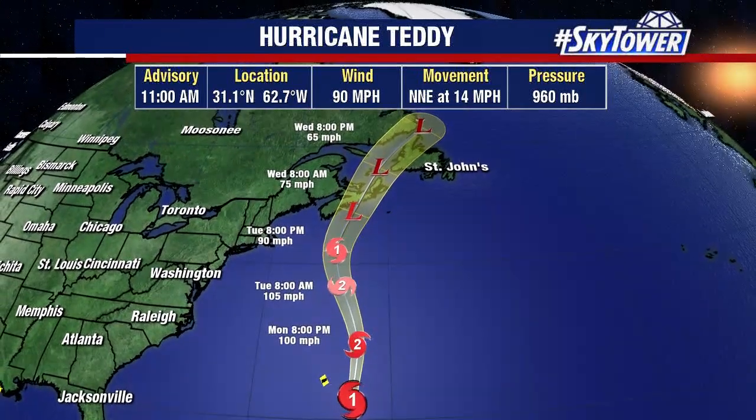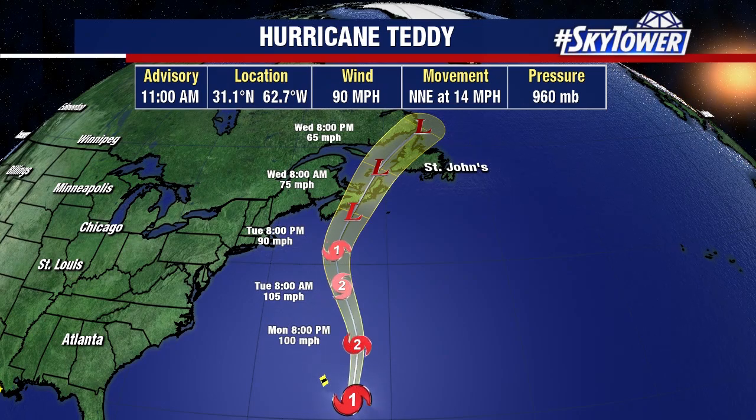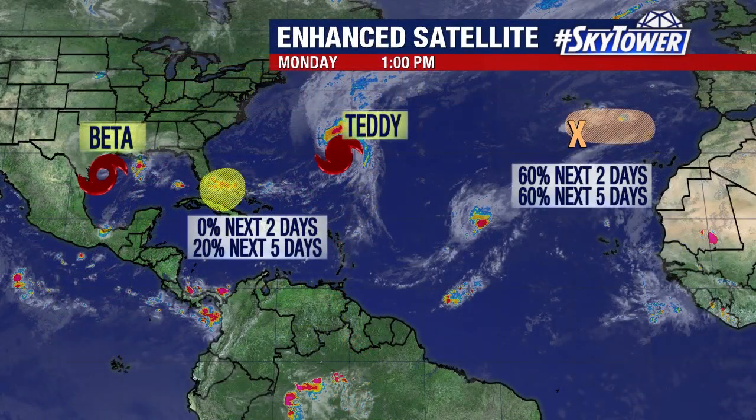This is going to race across the north Atlantic heading up towards Nova Scotia as we get into the middle of the weekend, basically becoming more of an extratropical system as it transitions later into the week and into the weekend.